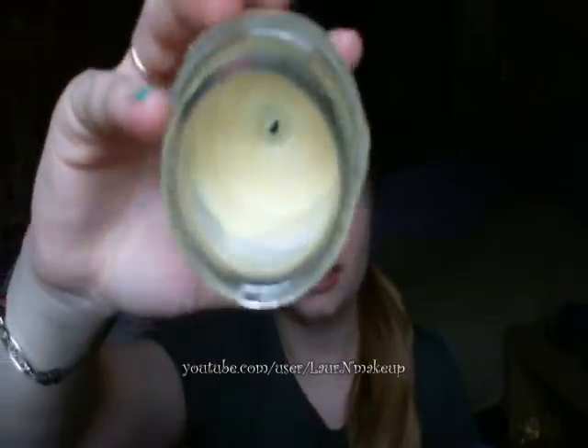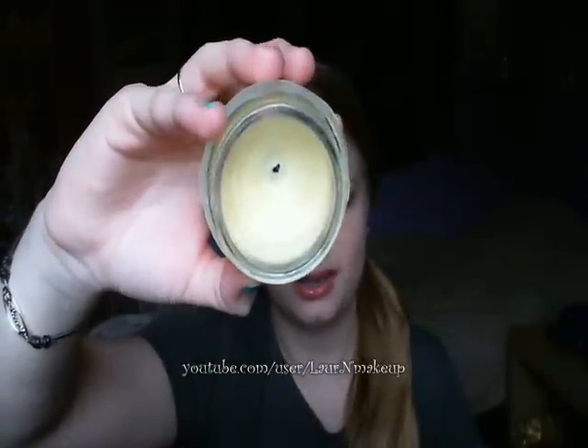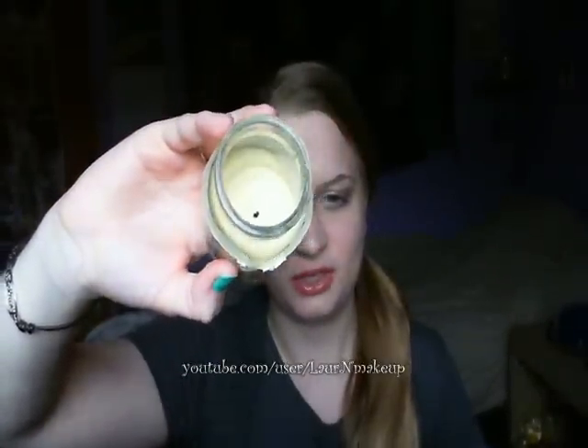Something else I finished that wasn't originally in Project Pan is this vanilla cupcake candle. It was from my grandmother's house — she had passed away in November. I love candles lately and I like vanilla cupcake, but if you can see, there's product left; however, every time I try to light the wick it doesn't go. So it's officially done.